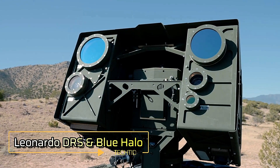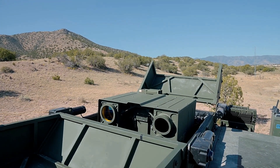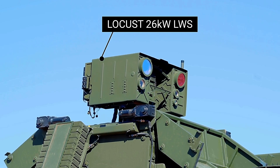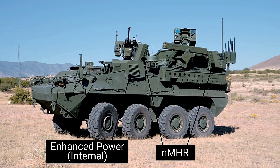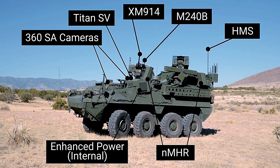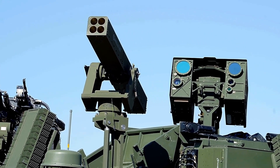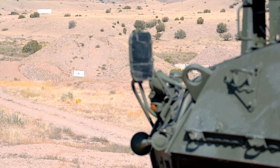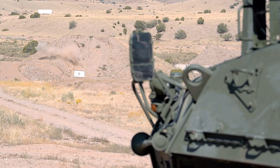Leonardo DRS and BlueHalo continue to refine and demonstrate their cutting-edge drone neutralization systems, revolutionizing how military vehicles defend against airborne threats. Their latest collaboration involves the Striker APC, which has been heavily upgraded with advanced weaponry designed to tackle drones and aerial targets. In addition to the standard 30mm automatic cannon, the Striker is equipped with 70mm laser-guided missiles, making it a formidable force in modern warfare.